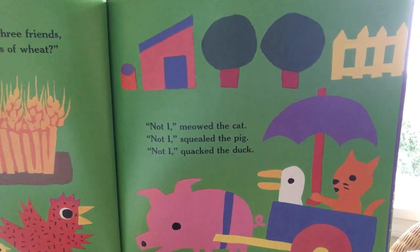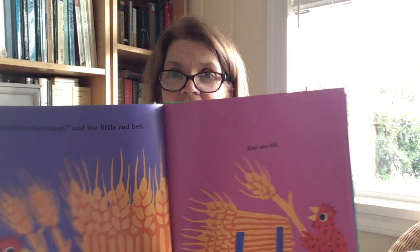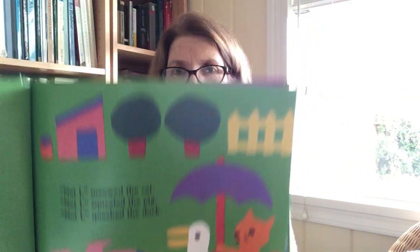Then the Little Red Hen asked her three friends, 'Who will help me cut these stalks of wheat?' Not I, meowed the cat. Not I, squealed the pig. Not I, quacked the duck. Then I will cut the wheat, said the Little Red Hen. And she did — she cut the wheat all by herself. She's very hardworking. Oh look, they're just riding around in a cart with an umbrella, having fun.